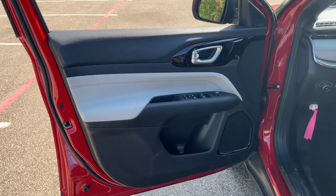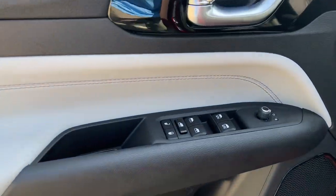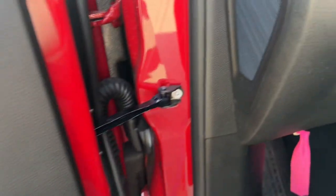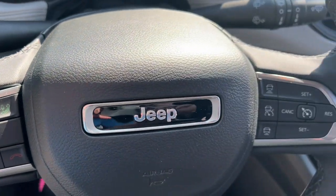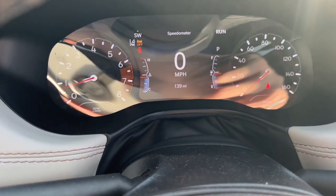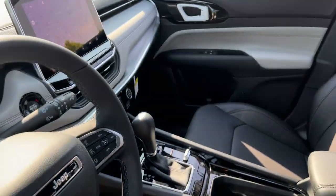Keyless entry, 4x4, heated mirrors, satellite radio, fog lamps, backup camera, electronic stability control. Don't settle for average when you can have excellent — drive the Compass.